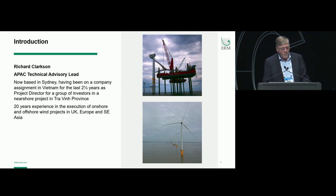As Li Ming mentioned, I'm the APAC Technical Advisory Lead for ERM. I've been based in Sydney now for three months, having spent the last two and a half years in Vietnam as project director for a group of investors on a near-shore wind farm in Chavin province. I've got 20 years' experience in both onshore and offshore wind. The top photograph is doing a blade bearing exchange at Arklow Wind Farm in Ireland — I was there in 2003 when the wind farm was built as project manager. The bottom photograph is a snapshot from Hip Thang in Vietnam.